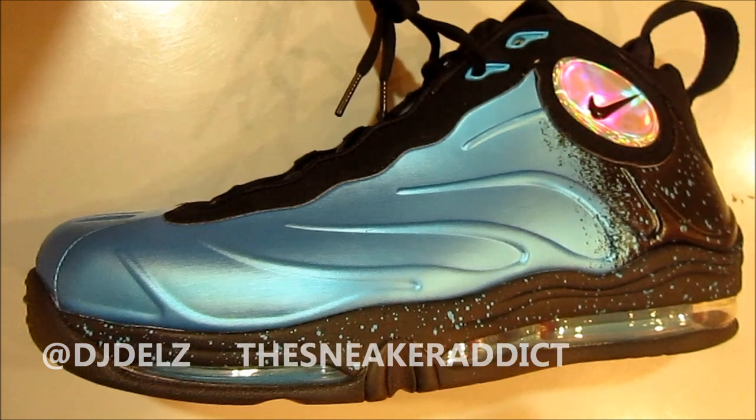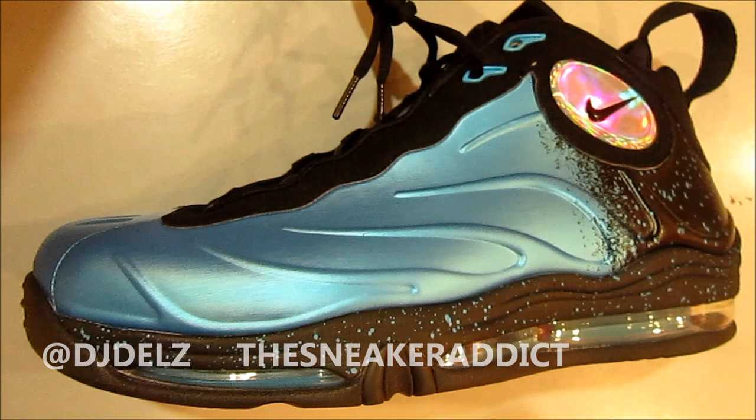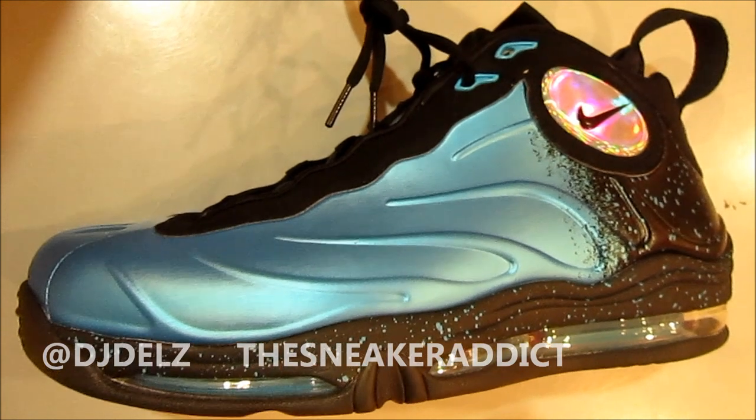With that said, make sure to check out my blog, TheSneakerAddict.com. And with that said, I'll be back really, really soon.